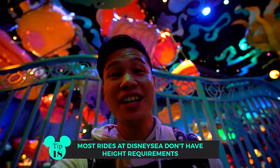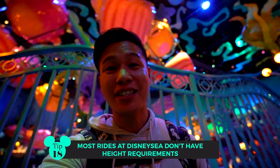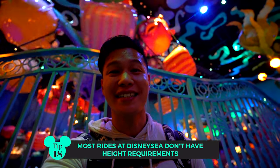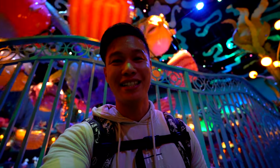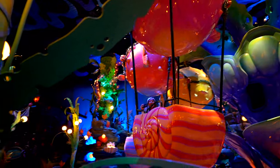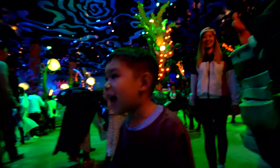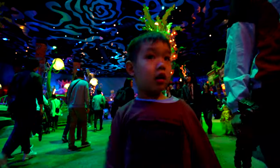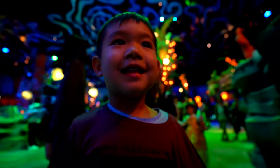At DisneySea, a lot of the attractions don't actually have height restrictions. Our kids were able to enjoy a lot of the rides — you're probably looking at about five out of the 29 attractions that have some form of restriction. So this is a very kid-friendly place for kids of all ages. Did you like it? Yeah! You went so high — did you get dizzy? No!